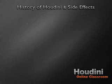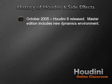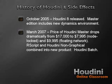In October 2005, version 8 of Houdini was released, introducing a new integrated dynamics environment for Houdini Master — retailing at $17,000 — where rigid body, cloth, and wire dynamic simulations could now interact with one another. SideFX dropped the price of Houdini Master drastically in March 2007 to $7,995 for a node-locked license and $9,995 for a floating network license. They also combined Houdini's general pipeline products, R-Script and Houdini Non-Graphical, into a single product named Houdini Batch.